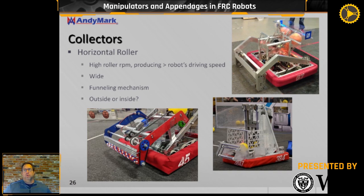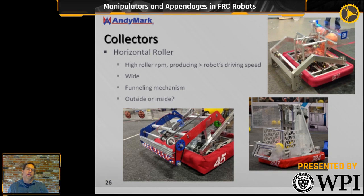Collectors. This year it's a big deal because you've got to collect that yellow ball for this year's game. A lot of teams have over the years iterated and gotten really good at having horizontal rollers at a pretty high RPM speed. The tangential speed of the outside of the roller needs to be faster than the robot's driving speed in order for the ball to be sucked into the robot, pulled up over the bumper. If it's slower, the ball is going to bounce away.